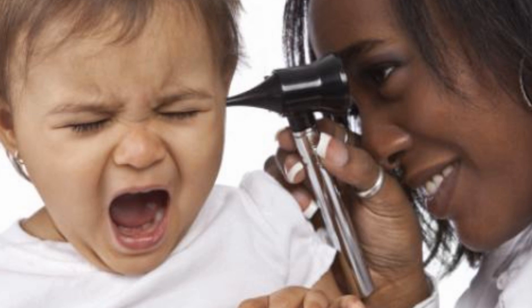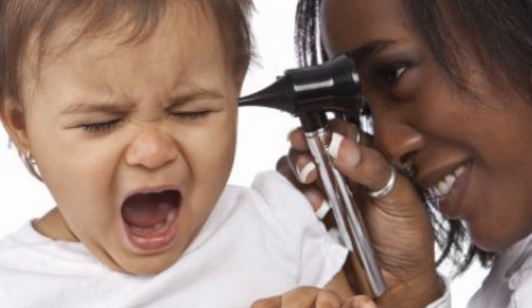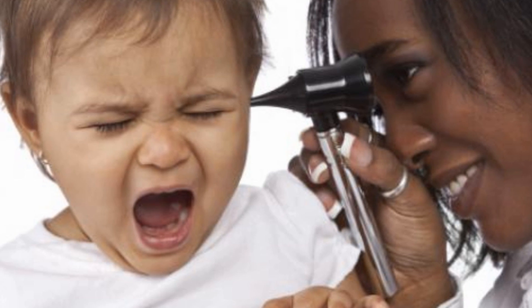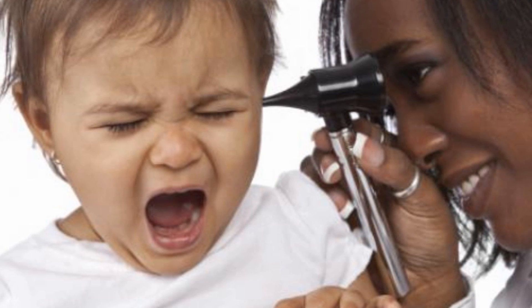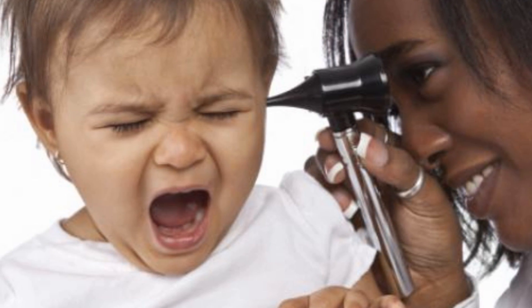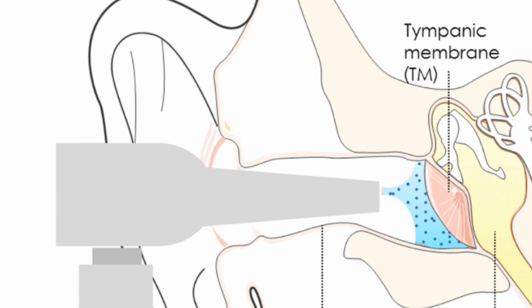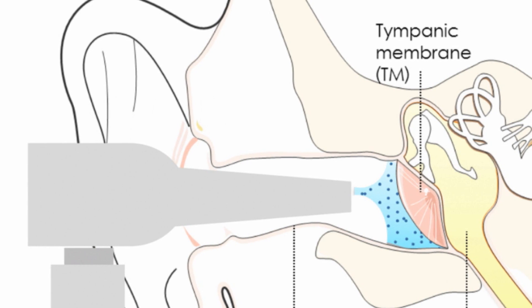Finally, here's some good news for people who suffer from ear infections — there could soon be a single-dose treatment. Researchers at Boston Children's Hospital, Boston Medical Center, and Massachusetts Eye and Ear have collaborated on the development of an antibiotic gel that delivers a full course of treatment for middle ear infections in a single application. Middle ear infections affect 95% of children. The gel is applied inside the ear canal, where it's able to safely penetrate the eardrum and deliver the antibiotic directly to the infected area.